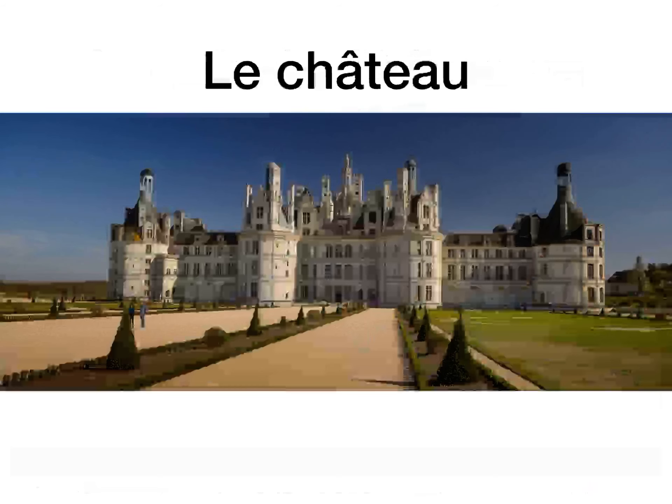Le château is the castle. You're probably familiar with that word — you've heard of châteaux before. Now if I was making that plural, normally in English I'd add an S. But in French, if the word ends in EAU or AU, you add an X to make it plural. So le château would end in an X in its plural form. That is a castle from somewhere in France and they are spectacular — absolutely beautiful looking.